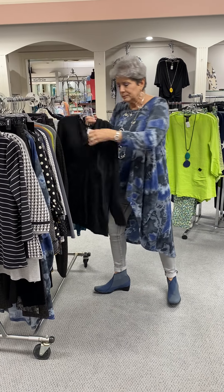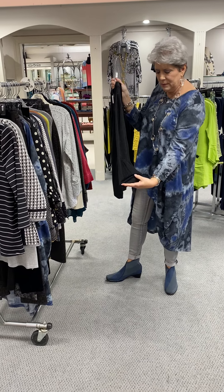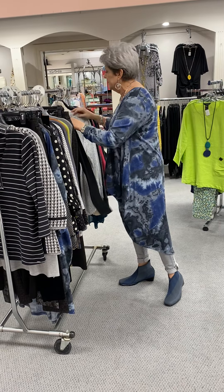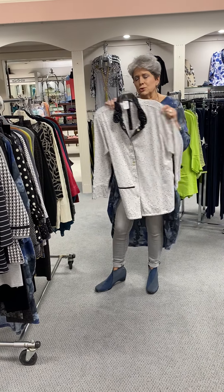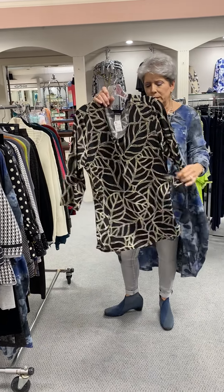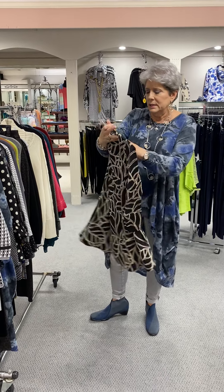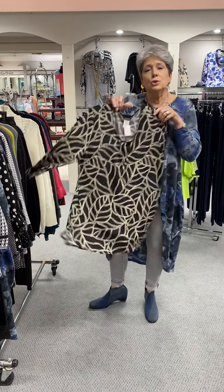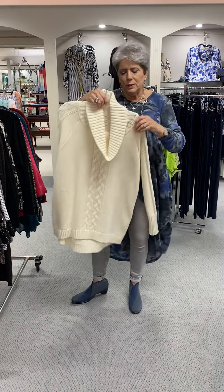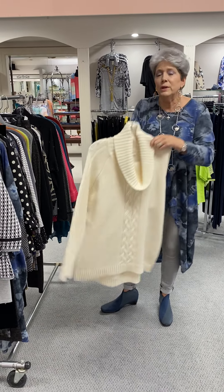Now we're into extra large. Here's that same Marble top with the pretty detail going down the sleeves — original price again is $86. And here's the reversible in extra large, original price $78. Here's a Carib top — this is a great transition, just a lightweight knit, extra large, original price $72. Here's a Cotton Country in 100% cotton in a cream cable, originally priced $114.